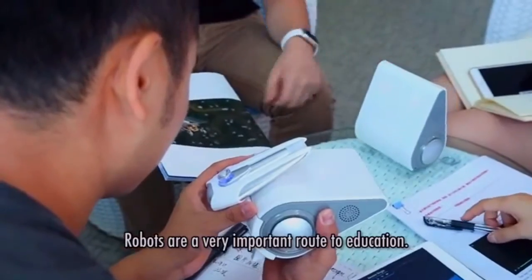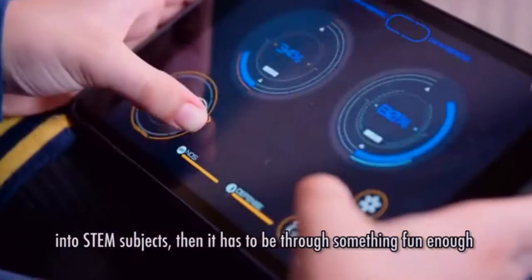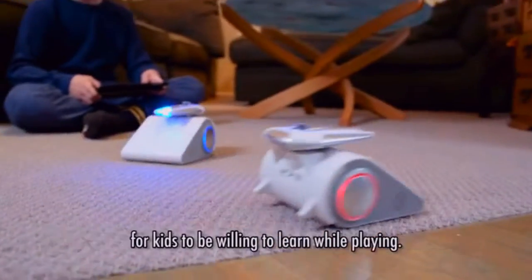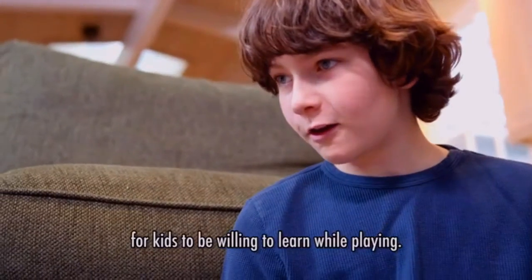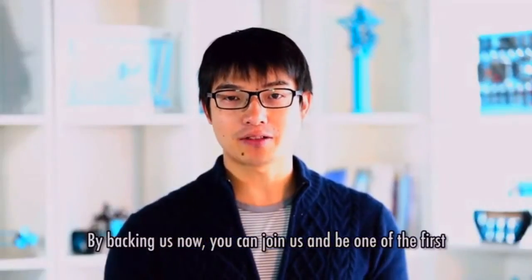Robots are a very important route to education. If you want to get kids into STEM subjects, then it has to be through something fun enough for kids to be willing to learn while playing — that's nothing like robots. By backing us now, you can join us and be one of the first to bring Codibot home. Since when was coding this cool?